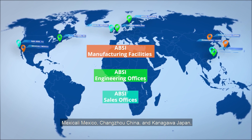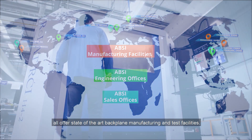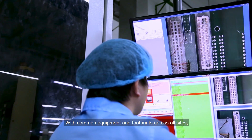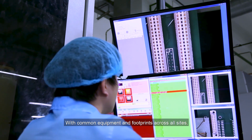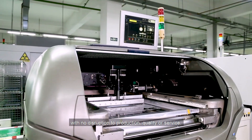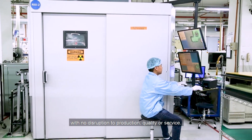Chanzhou, China, and Kanagawa, Japan, all offering state-of-the-art backplane manufacturing and test facilities. With common equipment and footprints across all sites, we can offer our customers a unique service to transfer manufacturing locations with no disruption to production, quality, or service.